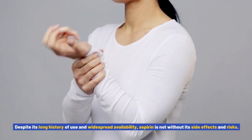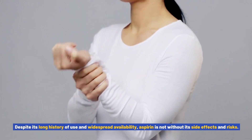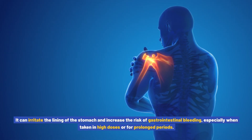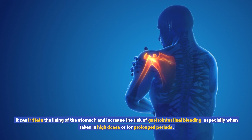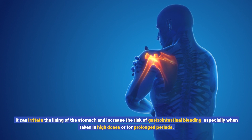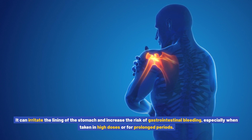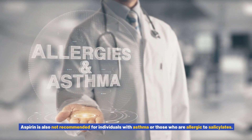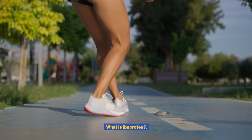Despite its long history of use and widespread availability, aspirin is not without its side effects and risks. It can irritate the lining of the stomach and increase the risk of gastrointestinal bleeding, especially when taken in high doses or for prolonged periods. Aspirin is also not recommended for individuals with asthma or those who are allergic to salicylates.